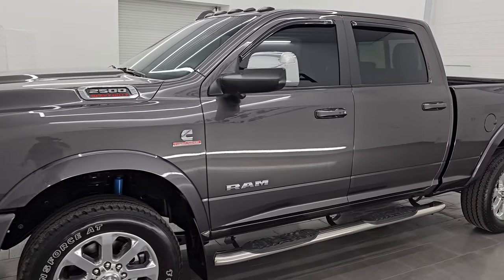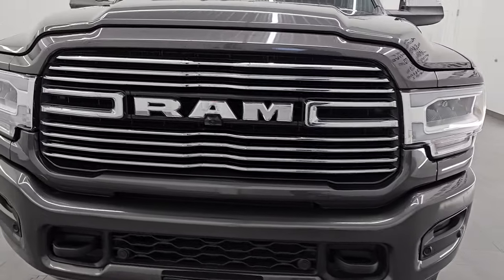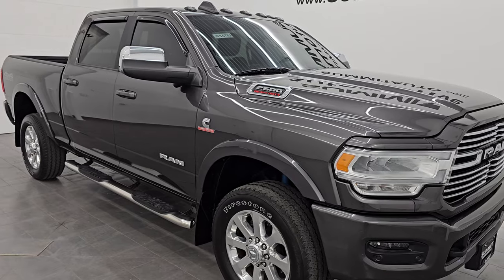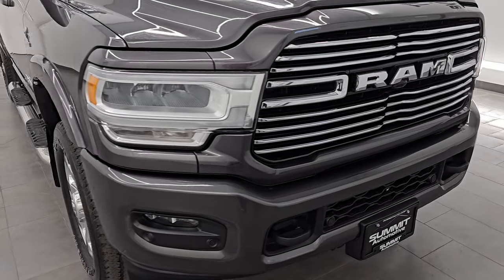This 2019 Ram 2500 has the 6.7 liter Cummins diesel engine, paired with a 6-speed 68RFE automatic transmission. This truck has been fully safety-inspected by our service shop per the state of Wisconsin inspection process. It has a fresh oil and filter change, all the fluids have been checked and topped off, and it is 100% ready to go.